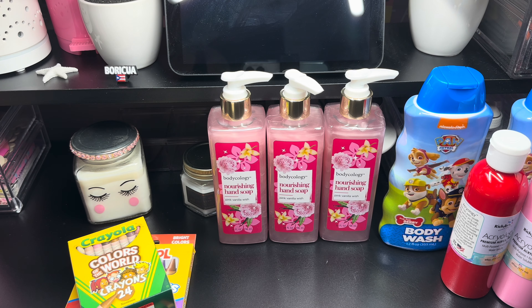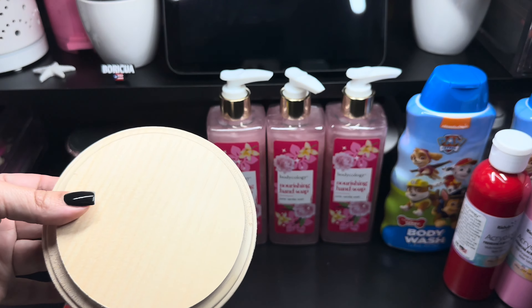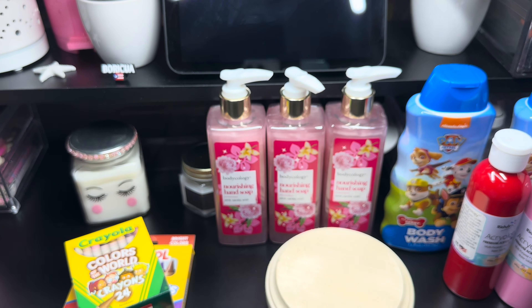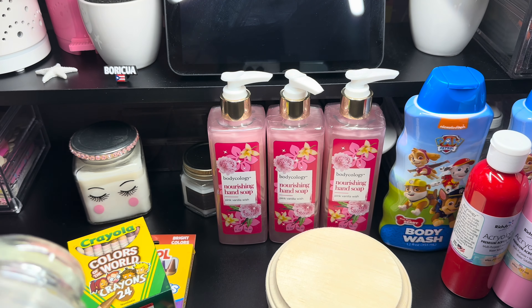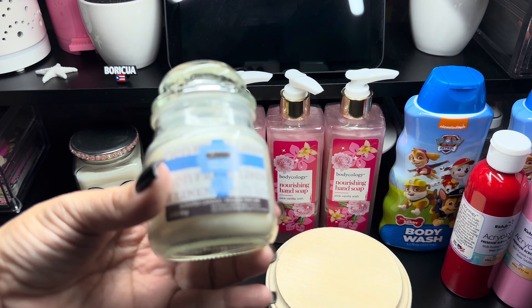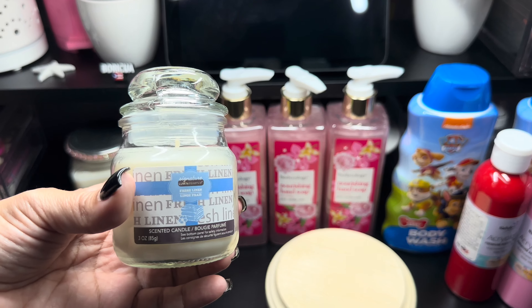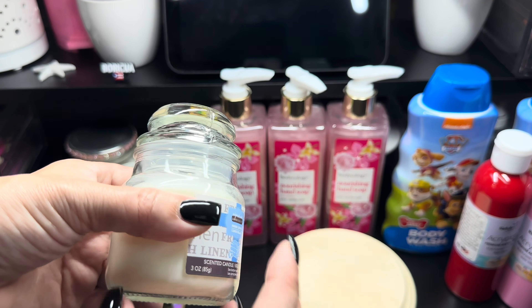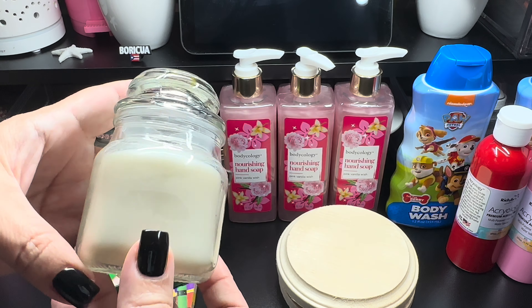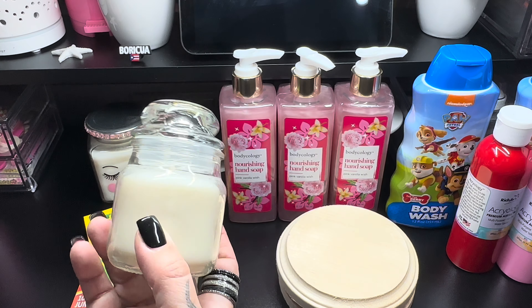I also grabbed these wood planks for a DIY that I have in mind, so I picked up two of these. Then I picked up one of these scented candles — this one is fresh linen. I love the color and I love the little glass. So cute. Reminds me of the Yankee Candle ones.